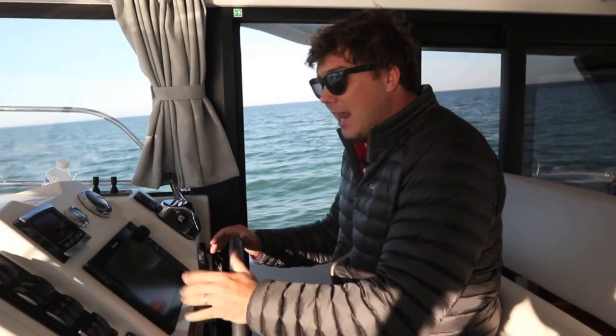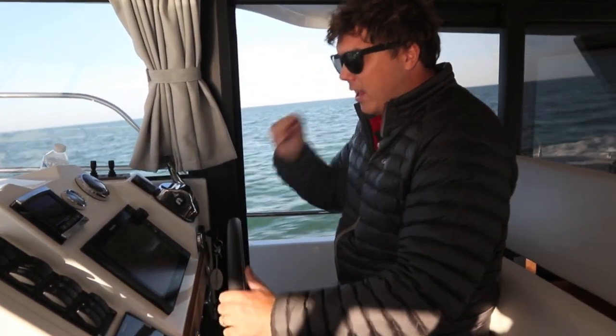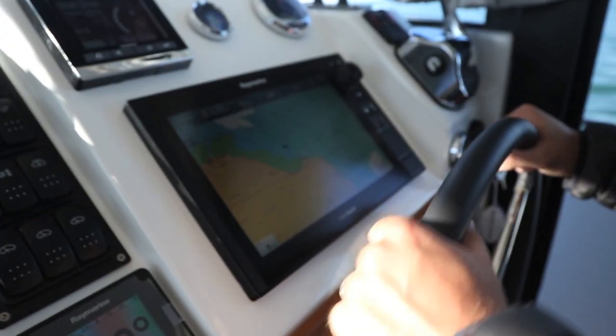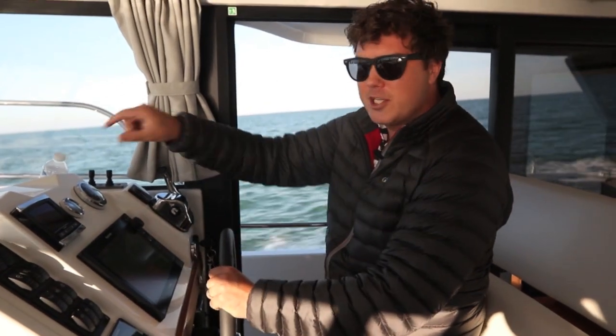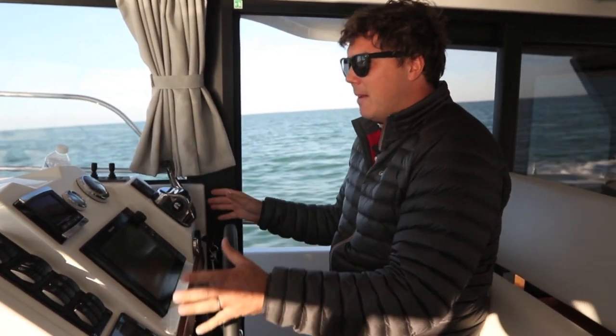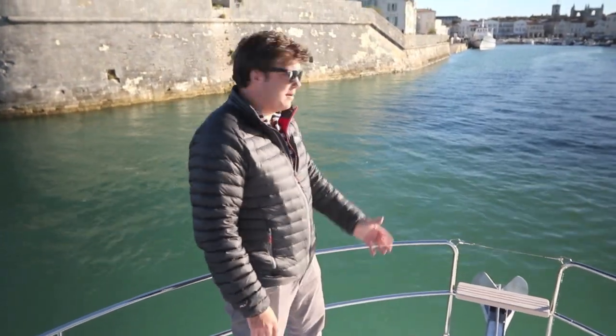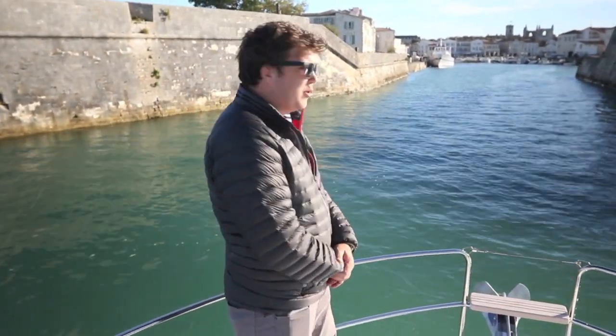They've made a couple of tweaks. You can now get to all of the electronics by lifting up a section of the dash — there are a couple of screws to undo. Previously you had to go into the bathroom, undo a panel, and go in that way. That makes life a lot easier for accessing the back of the helm panel. We've made really good progress and here we are coming into Saint-Martin on Île de Ré — what a beautiful little place. Perfect evening cruise so far.